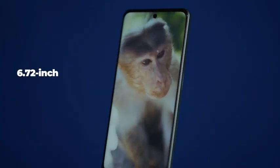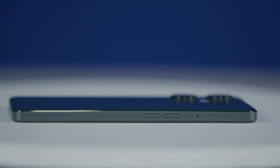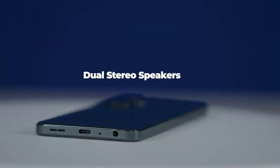It is the first phone to have a 6.7-inch large 120Hz display and the first to be designed with a flat edge in the Nord series. It comes with 8GB virtual RAM expansion and dual stereo speakers, which is also the first time in OnePlus Nord products.